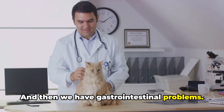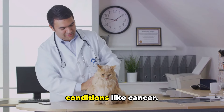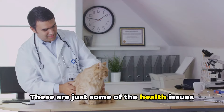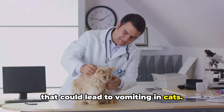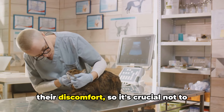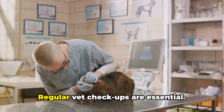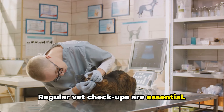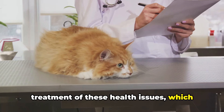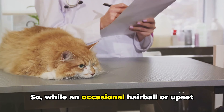Then we have gastrointestinal problems. These can range from inflammation of the stomach or intestines to more serious conditions like cancer, and vomiting is a common symptom in these cases. Remember, cats are experts at hiding their discomfort, so it's crucial not to wait for obvious signs of illness before seeking veterinary care. Regular vet checkups are essential — they allow for early detection and treatment of these health issues, which can make all the difference in your cat's health and happiness.